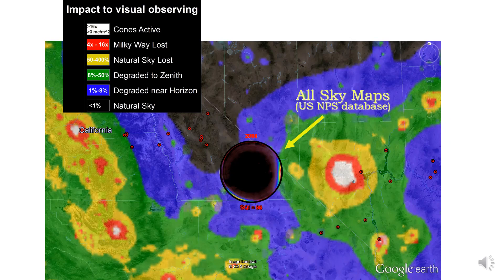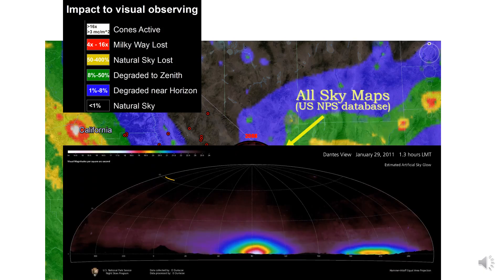This is also visible going to Death Valley National Park. As you can see, here we are in the black part of our atlas — the darkest — but even though the zenith is completely natural, we have a huge glow from Las Vegas toward the east and another glow toward the south-southwest toward Los Angeles.